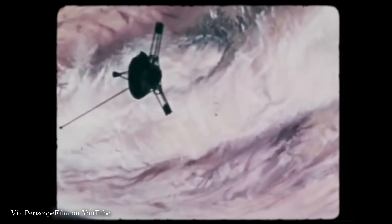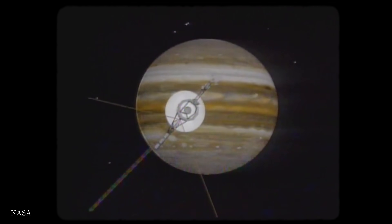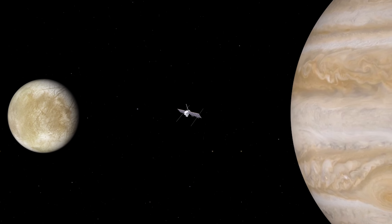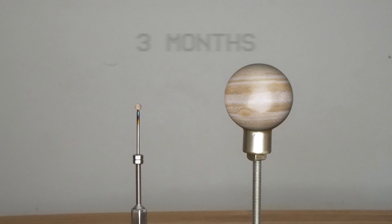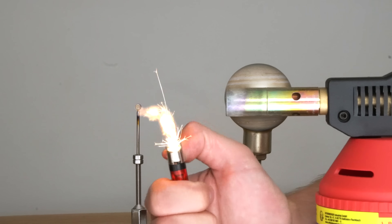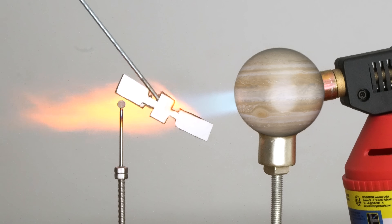For electronics, this intense radiation is kryptonite. In the 1970s, the Pioneer 10 and Voyager missions only briefly passed by Jupiter, but the radiation caused glitches, gave the instruments false commands, and corrupted some of their data. Even with modern shielding, a spacecraft within the radiation belts would only survive for around three months. So how will NASA's new mission, the Europa Clipper, orbit Europa for over four years without getting fried?